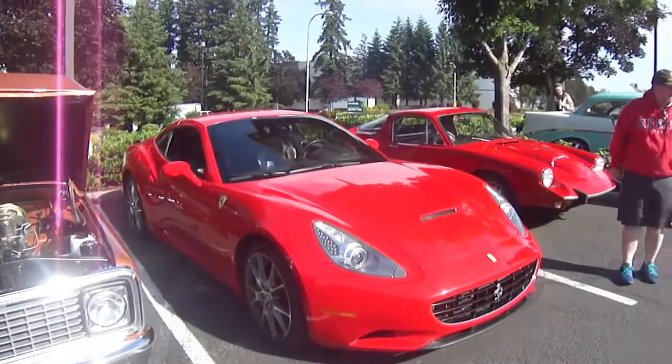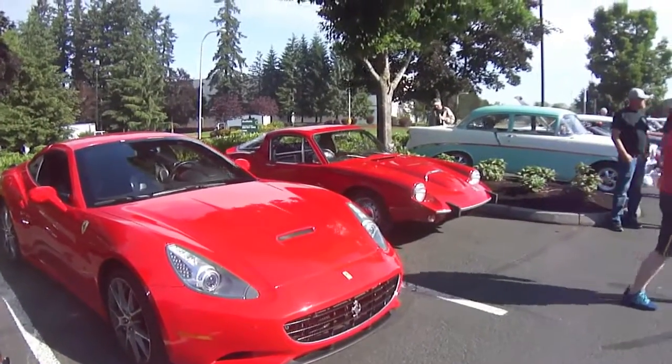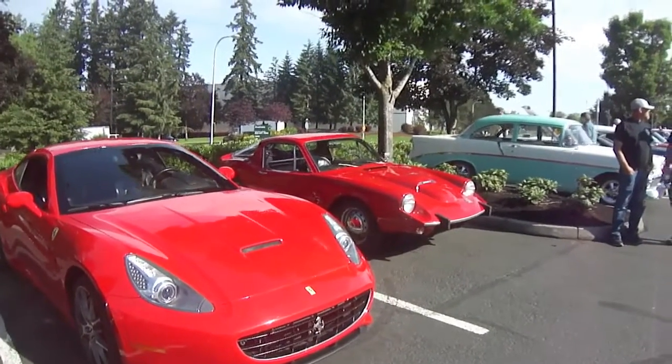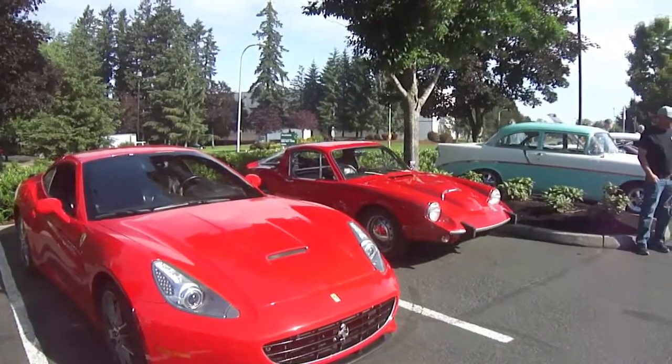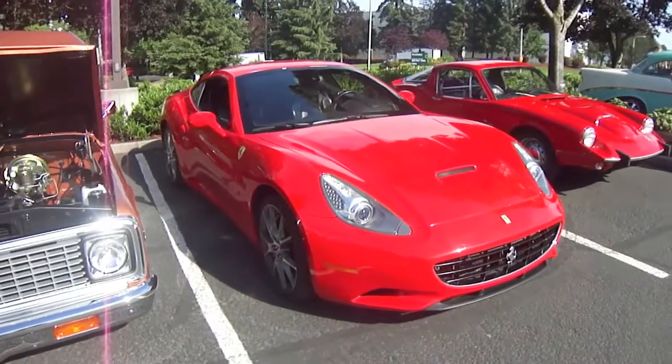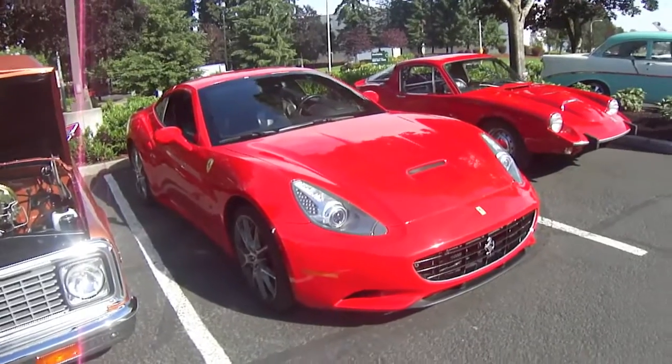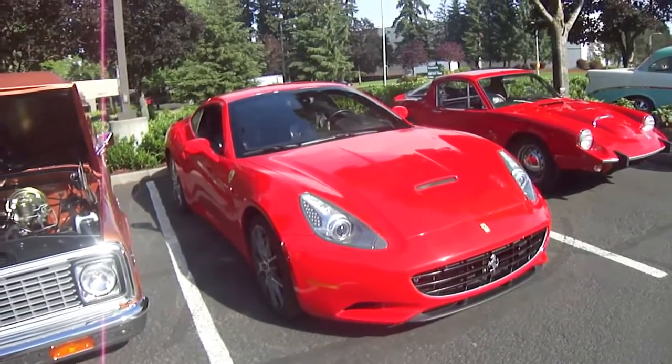We've got a Ferrari California, and what I thought was a Ferrari earlier turned out to actually be a Saab — something I've never seen before, a little Saab coupe like that. Pretty interesting. Anyway, back to the Ferrari. I'd love to have one of these or at least drive it. It looks like whoever owns this one actually drives it, so I appreciate that.